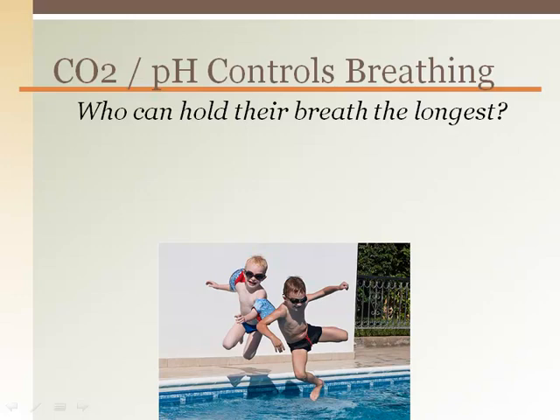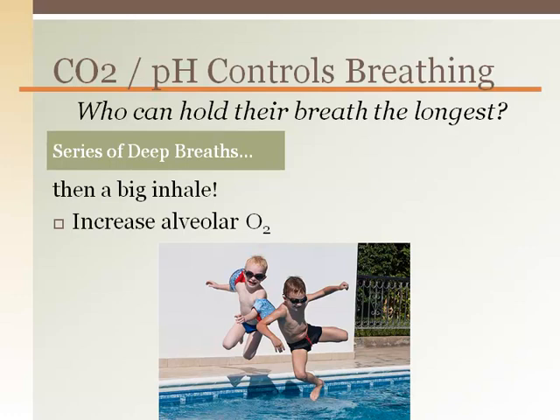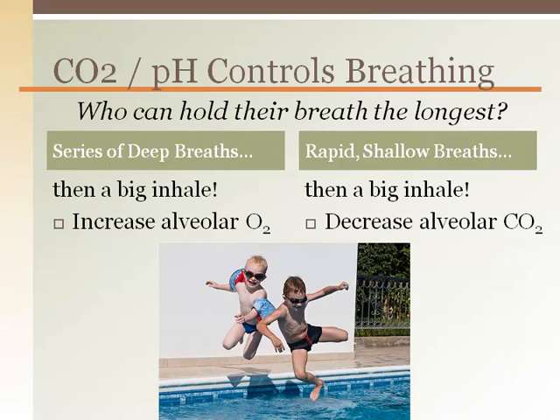This is illustrated in a contest in a swimming pool: who can last the longest underwater before taking a breath? The first person does a series of big, deep breaths before the final big breath. This maximizes the alveolar oxygen levels. The second person does a series of rapid, shallow breaths before the final big breath. This reduces the most CO2 from the lungs, and then adds one final air from the deep breath.